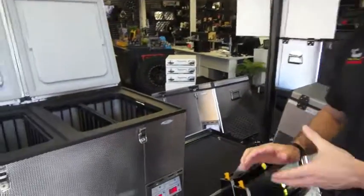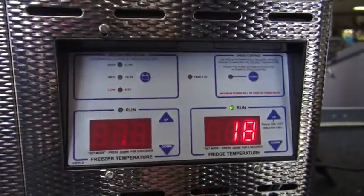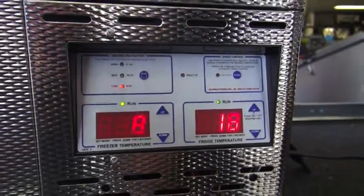Some of the features of the fridge should include things like temperature control. You need to be able to adjust both the fridge and the freezer, and when you set it at the temperature, it needs to stay there. The worst thing you can have is a dial or a knob where you've got to keep adjusting because during the day it gets hot and at night you're going to freeze all your fruit, veggies and drinks.